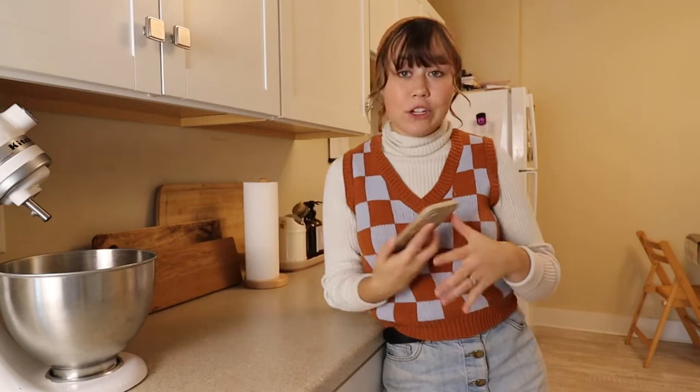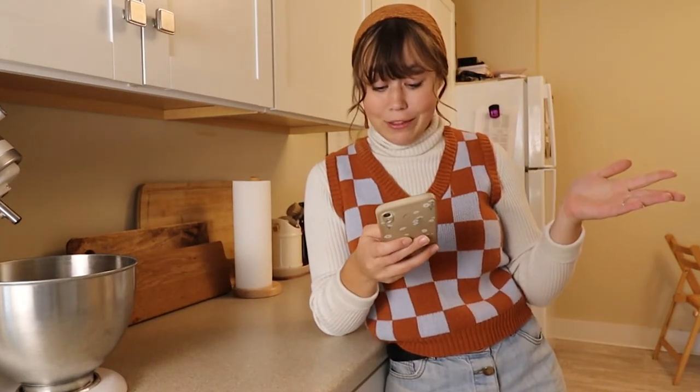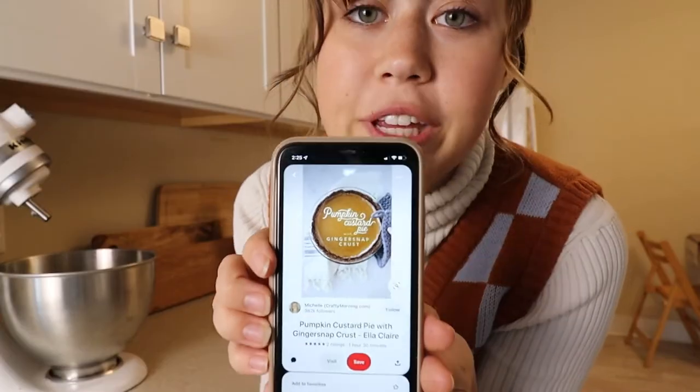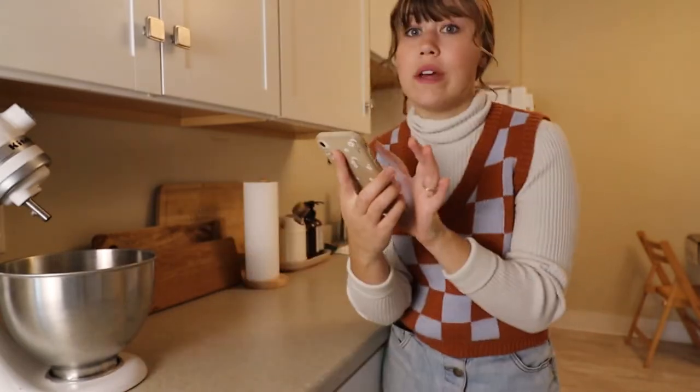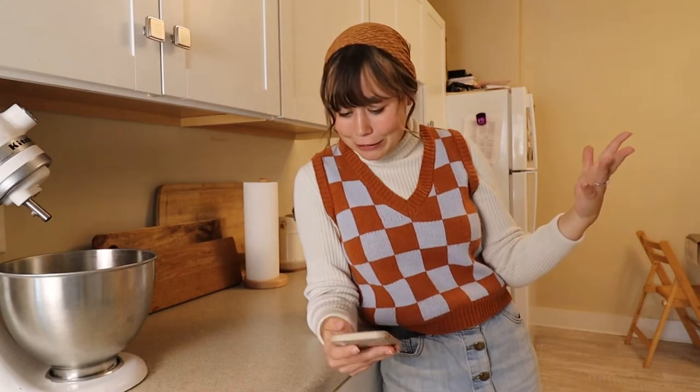So I have two recipes pinned on Pinterest. Never made either of these so we're in this together — I'm a little bit nervous honestly. The first thing I'm going to make is a pumpkin custard pie with a ginger snap crust. I feel like my success rate on making pies is like 50-50. Sometimes they turn out really great and other times not so much, but for the most part they end up at least tasting good, so I'm hoping this one turns out.